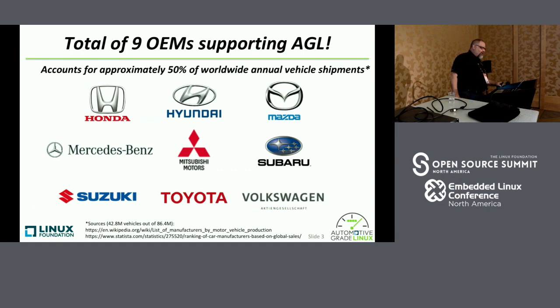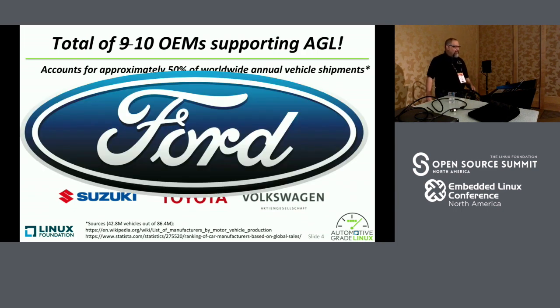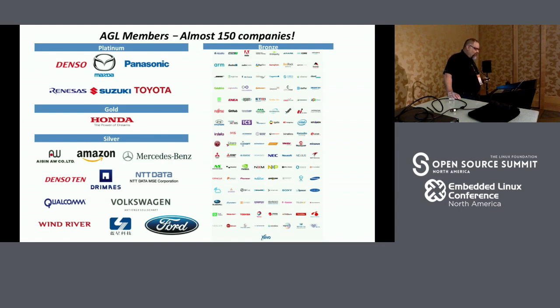We have a total of nine OEMs supporting AGL — most of the Japanese ecosystem, including Honda, Suzuki, Subaru, Mazda, Toyota, and Mitsubishi, plus Mercedes-Benz, Volkswagen, and Hyundai. I was told I could announce today that we now have 10 OEMs as part of AGL — Ford has officially signed the paperwork and they are now silver members of AGL. We have almost 150 member companies split up into platinum, gold, silver, and bronze levels.